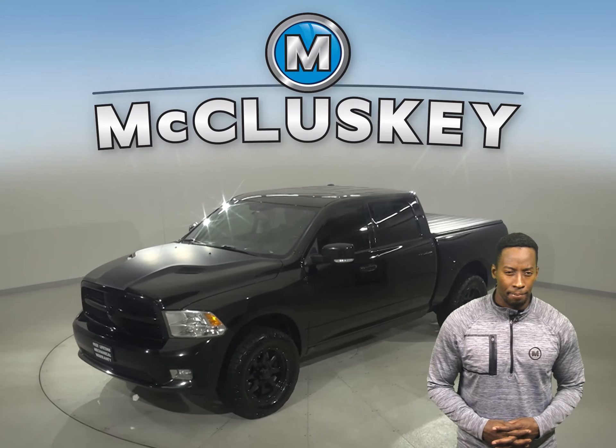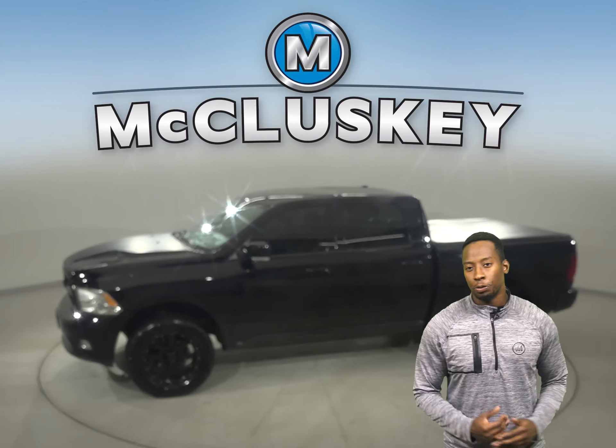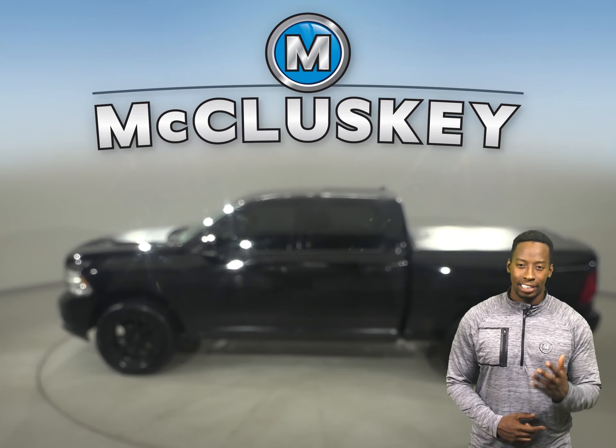Here we have a 2012 Ram 1500. This all-black Ram is a reliable 4-door crew cab that's just waiting for you to take it home. Check it out today.